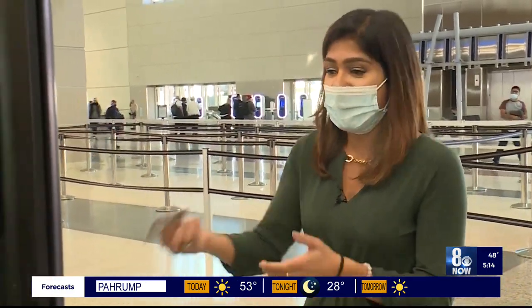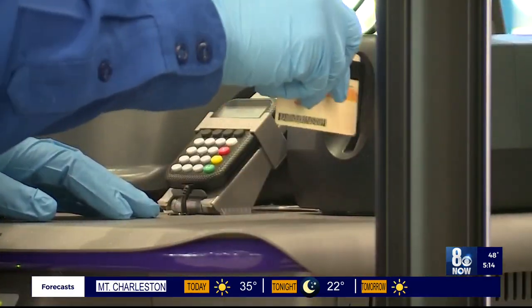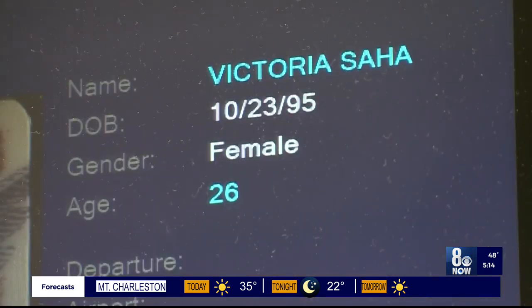Just because you don't need a boarding pass doesn't mean everyone will be allowed through. I'm going to hand my ID over to this officer. Since I didn't have a ticket, there's no flight information attached to my name.